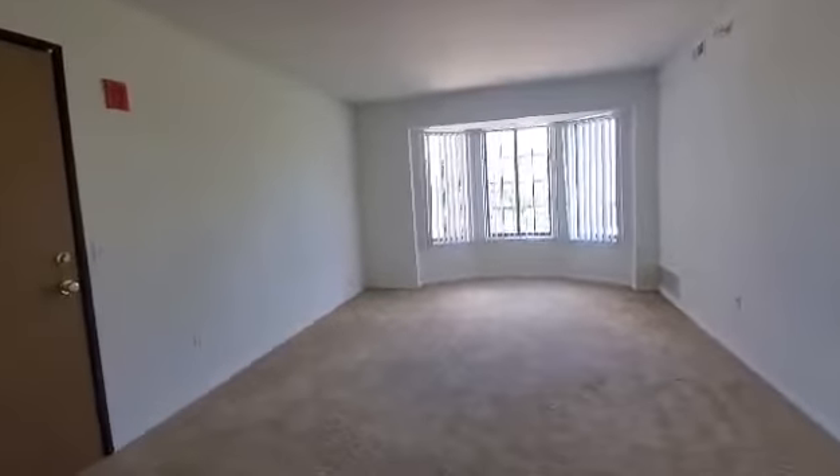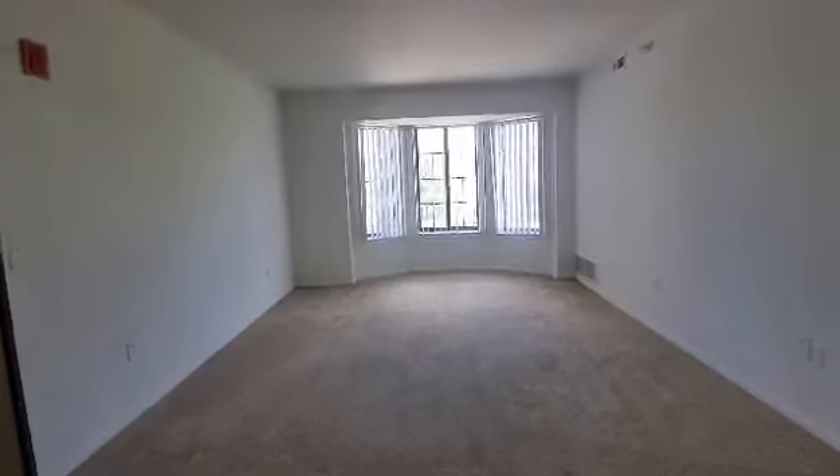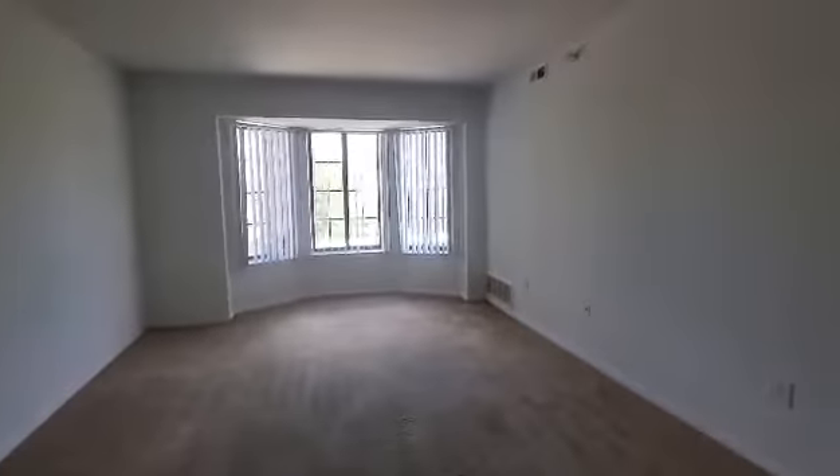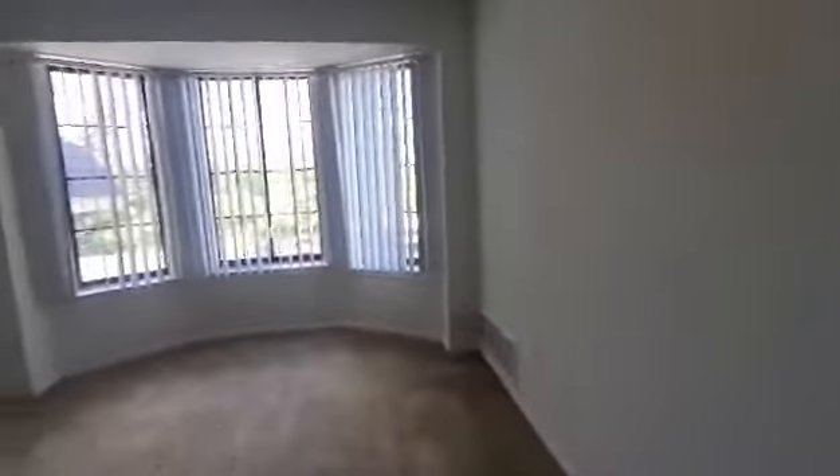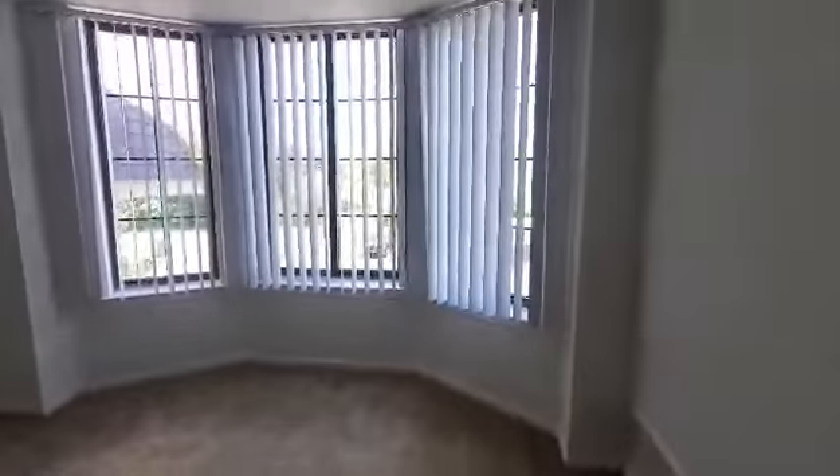You're currently taking a look at the living room. The living room is featuring a bay window bringing in lots of natural lighting throughout the apartment. As you can see, blinds are provided in the living room and the bedrooms of the apartments.